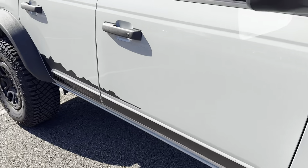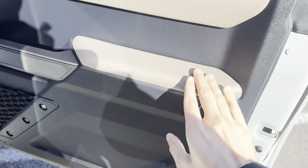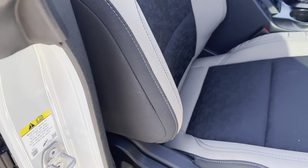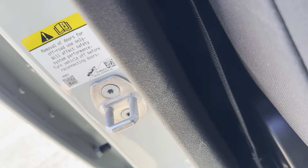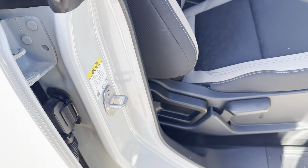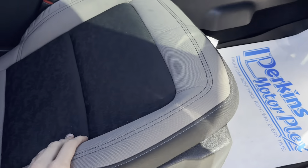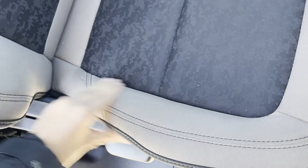I'll start off here on the passenger side. Not noticing any indentations where people dig their elbows in. I know you mentioned you wanted to see the side where the seat belt goes — not noticing really any marks there. No marks on the kick plate where people drag their feet in and out. Seat overall is in great condition, no excessive wear on the side bolstering.